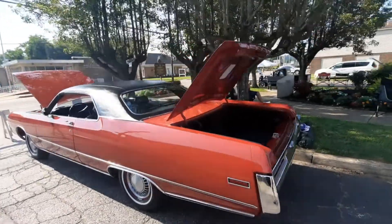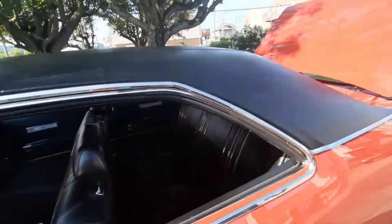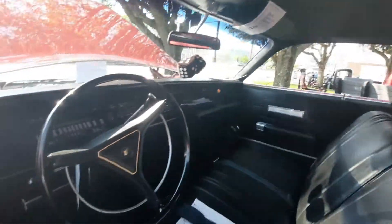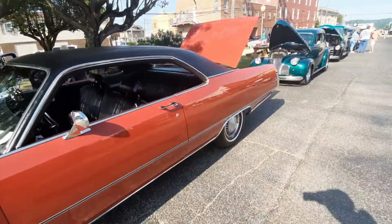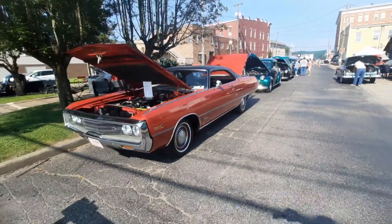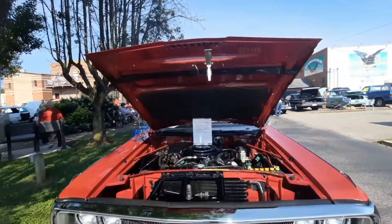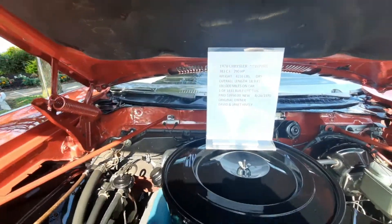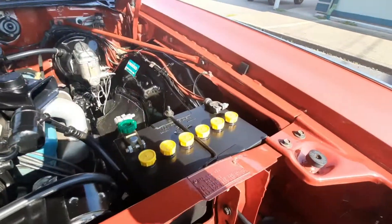1970 Chrysler — original and sharp. I'd leave the hub caps on it and everything just the way it is and drive it. My mom had a '72 Newport, and there are a lot of similarities, especially the front end. 290 horse. Old school battery.